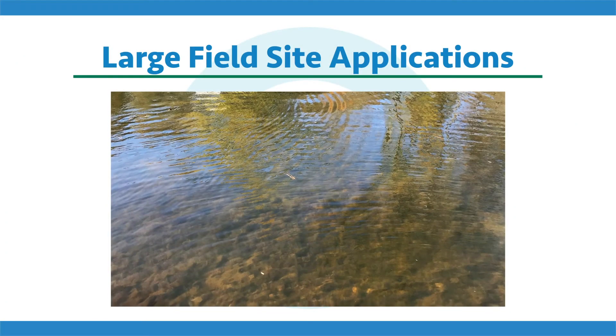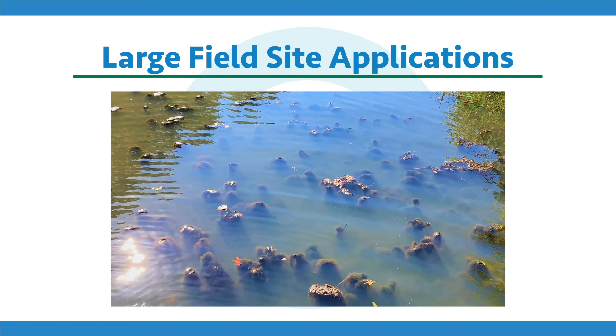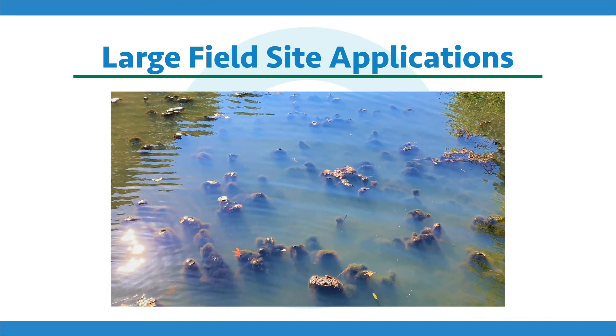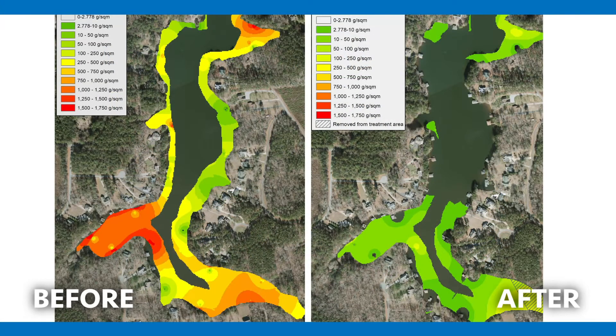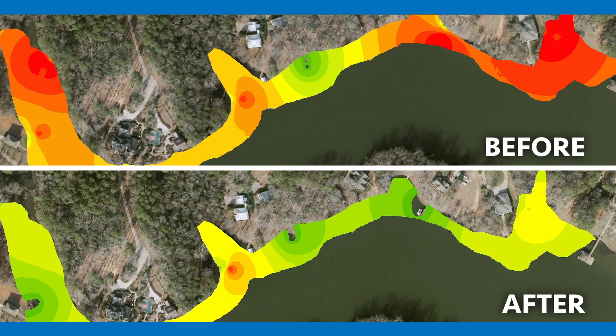The last few studies are very important — these are large field site applications, taking all that laboratory and scaled research to bigger sites, tackling some of the largest nuisance Lyngbya infestations in the country with a Captain XTR treatment program. This first image is a heat map where red and orange indicate more Lyngbya and green and clear indicate less. These plots are from Lake Gaston on the North Carolina-Virginia border, where over a two-season treatment program with Captain XTR, we greatly decreased Lyngbya biomass and created a new balance in the ecosystem.